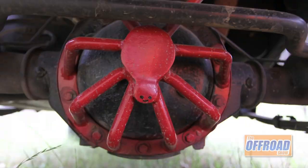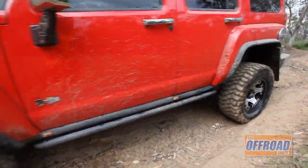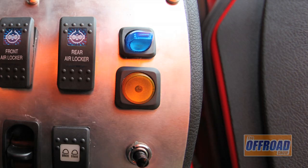I asked a mate of mine to put something together and this is what he came up with for the rear diff protector. It's pretty unique and it does a really good job of protecting the diff from nasty rocks. The airbag system allows you to raise and lower the car with the touch of a button inside the cab. It runs off the 9-litre tank that's underneath the car.